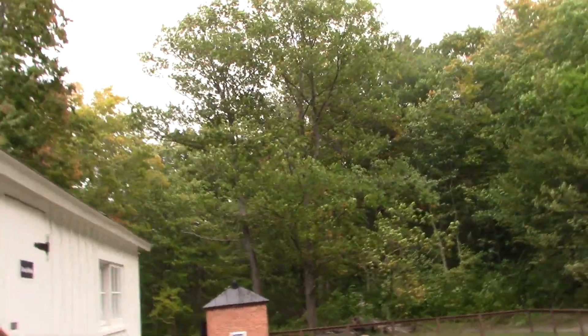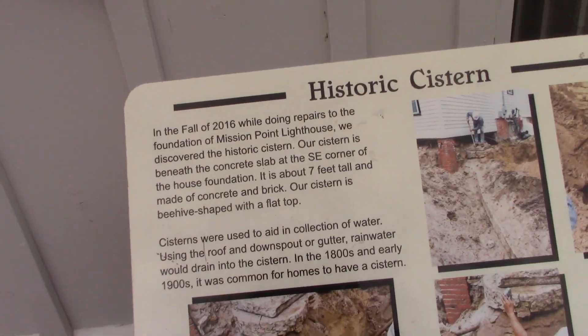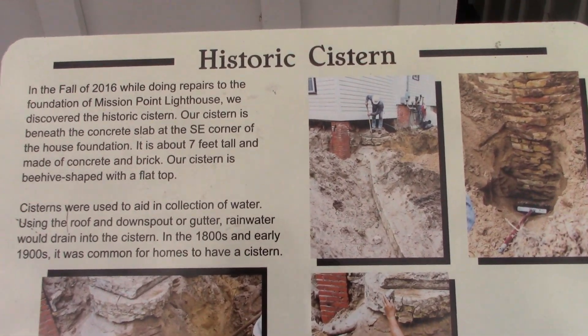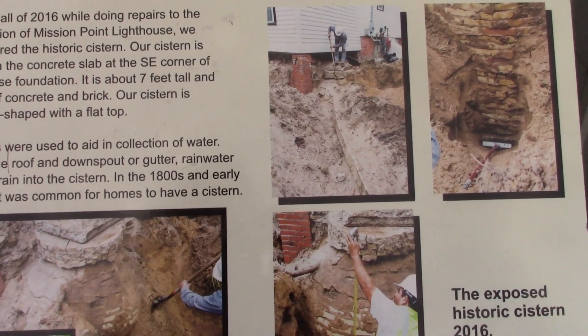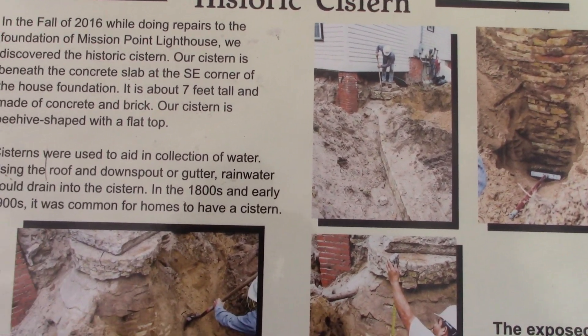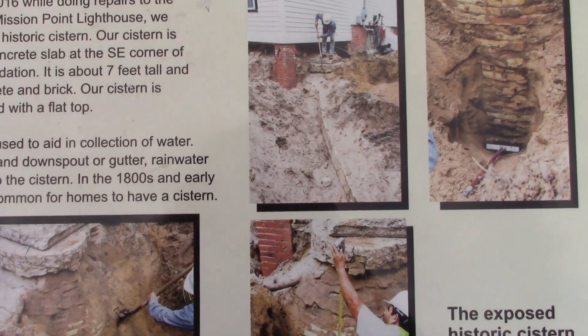Here's some more of the lighthouse — the historical christening. In the fall of 2016, while Daniel was repairing the foundation of Mission Point Lighthouse, we discovered the historical christening. A christening is beneath the concrete walls at the southwest corner of the house's foundation.